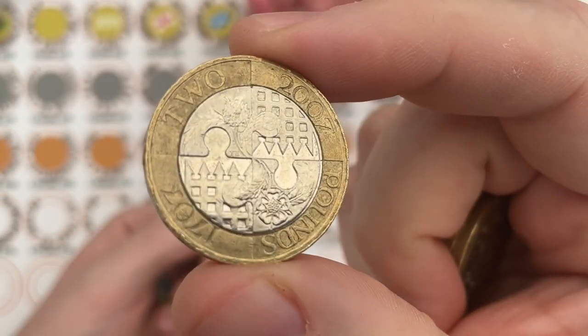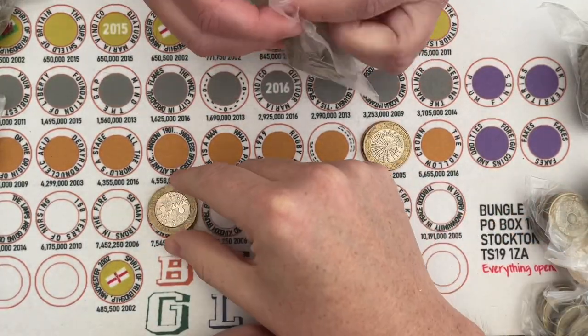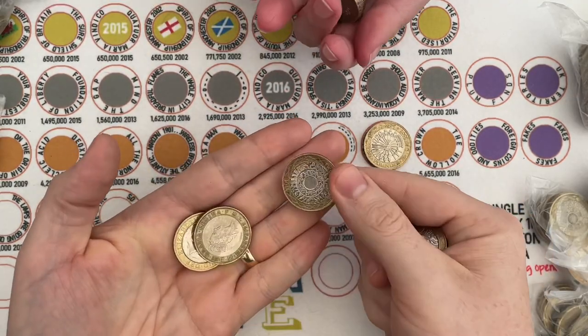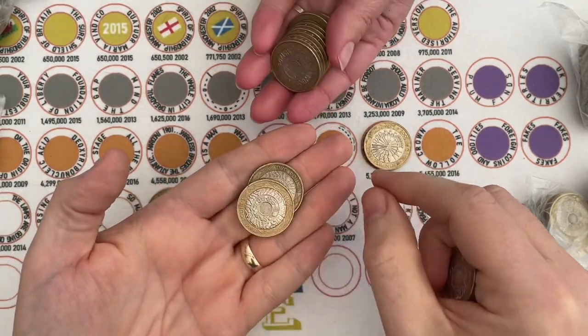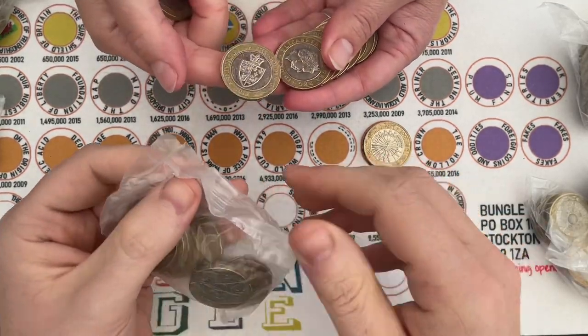This one is the Act of Union — 'United into one kingdom' around the outside — and it's definitely only worth face value. I think it will always only ever be worth two pounds.